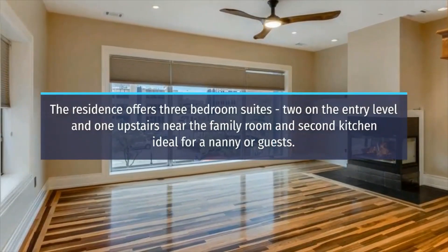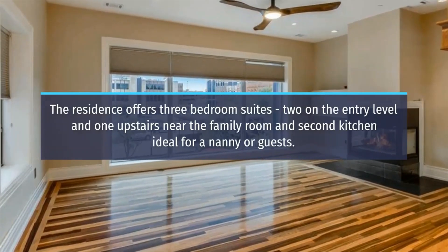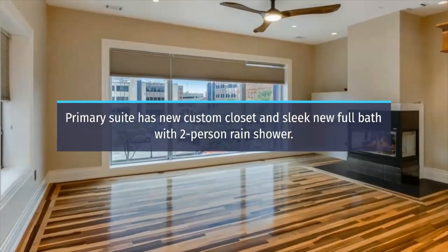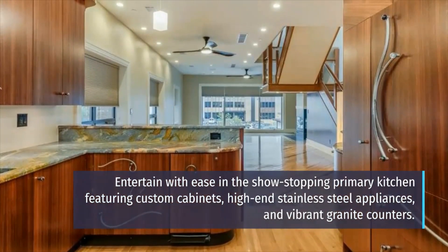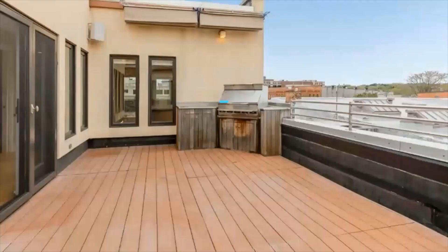The residence offers three-bedroom suites, two on the entry level and one upstairs near the family room and second kitchen, ideal for a nanny or guests. The primary suite has a new custom closet and sleek new full bath with two-person rain shower. Entertain with ease in the show-stopping primary kitchen featuring custom cabinets, high-end stainless steel appliances, and vibrant granite counters.